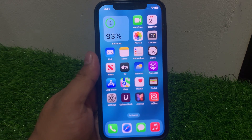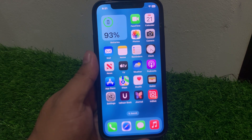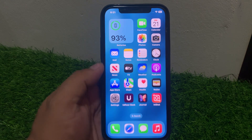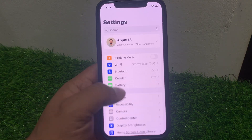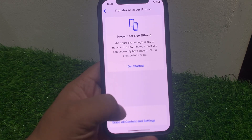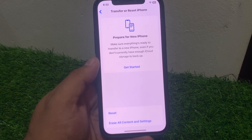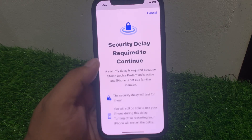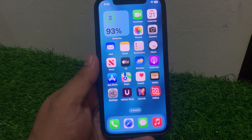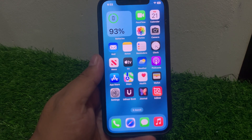Solution number seven: reset all settings. Tap on Settings, tap on General, scroll up, tap on Transfer or Reset, tap on Reset, then Reset All Settings. Enter your iPhone passcode and reset all settings to fix your problem. If solution number seven is not working, apply solution number eight.